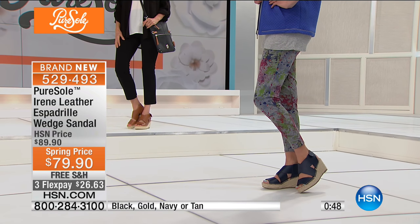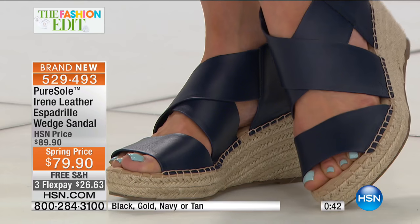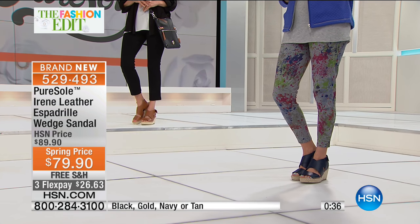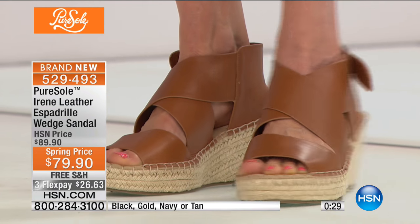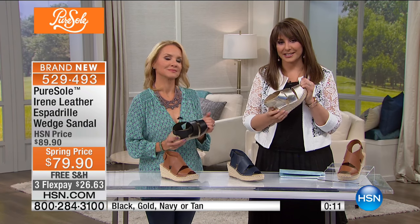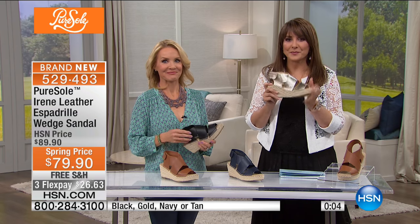Picture the breeze in your hair, the ocean, an umbrella in your drink — steel drums! A little aloha too. Item five two nine four nine three. There's a one-inch high platform in the front which equals out the heel height, so it's not as high as you might think. We only have a couple hundred — actually less — in each color, so please don't hesitate. Come back because we have more Pure Soul coming up — brand new.